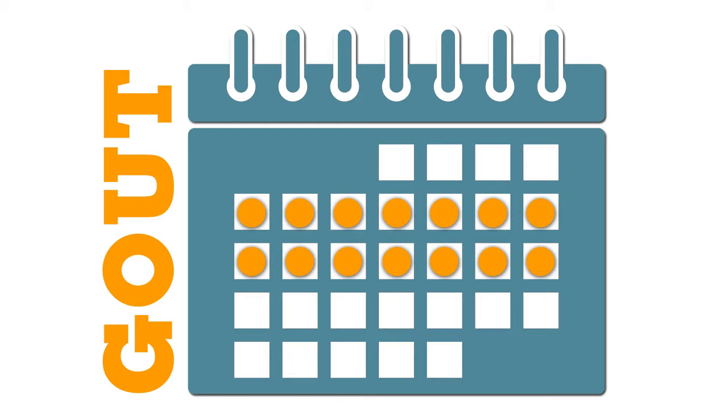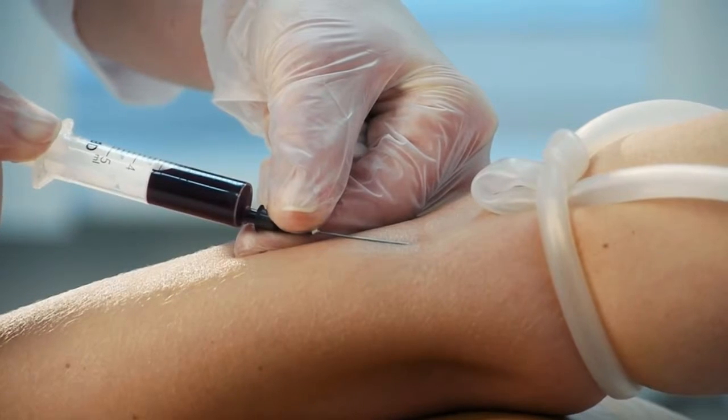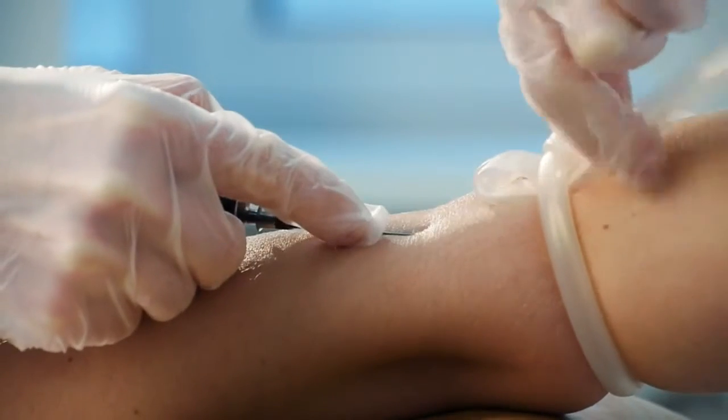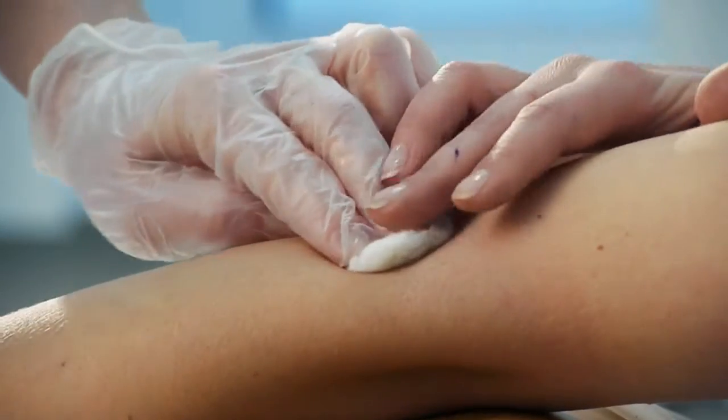RA symptoms never subside on their own. The main distinction, however, is what is found on lab tests. To diagnose gout, your doctor will likely draw blood to check your uric acid level and may take fluid from the affected joint to check for uric acid crystals. If these are seen, it will completely confirm the diagnosis of gout.